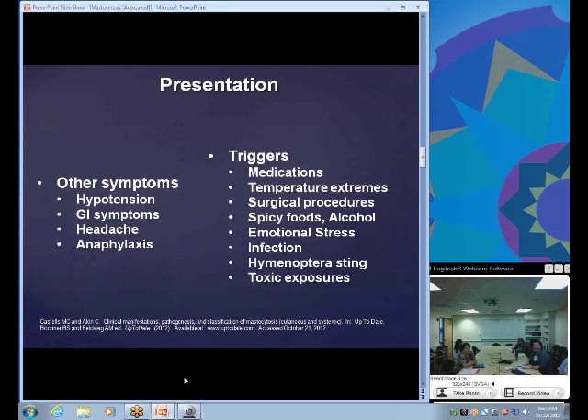Common triggers include medications like opioids and NSAIDs, temperature extremes, and surgical procedures — both the instrumentation itself and anesthetics like muscle relaxants and opioids, which can have direct and indirect effects on mast cells. Patients with cutaneous mastocytosis undergoing surgery require special planning. Also, spicy foods, alcohol, emotional stress, infections, hymenoptera stings, and toxic exposures such as jellyfish or snake venom have been reported to cause flares.